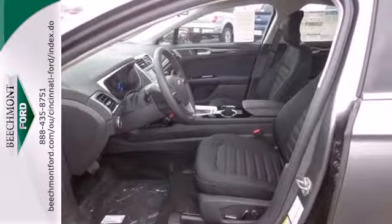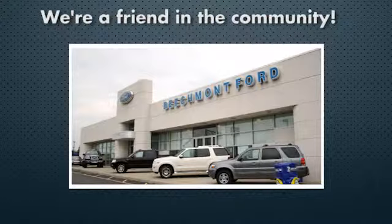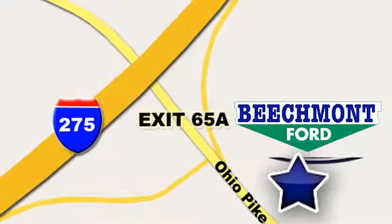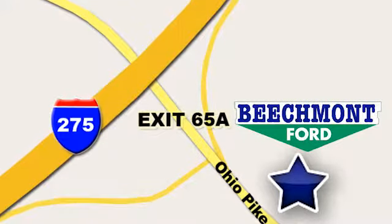Come in for a test drive today at Beechmont Ford — we're a friend in the community. Stop in today; we're easy to find, easy to deal with. Off of I-275 at 65A Beechmont Avenue.